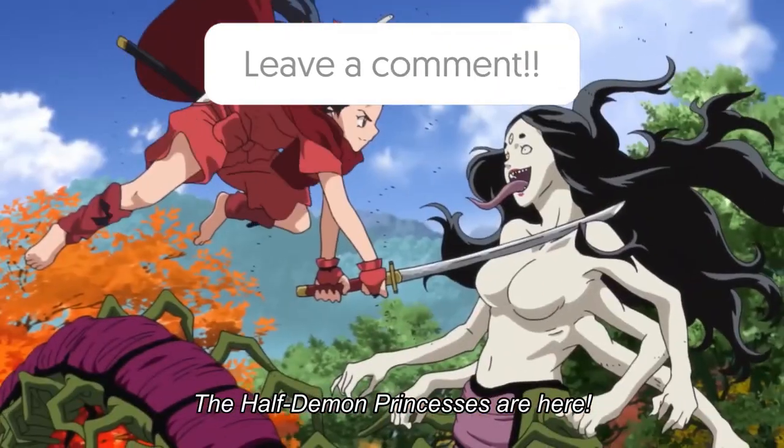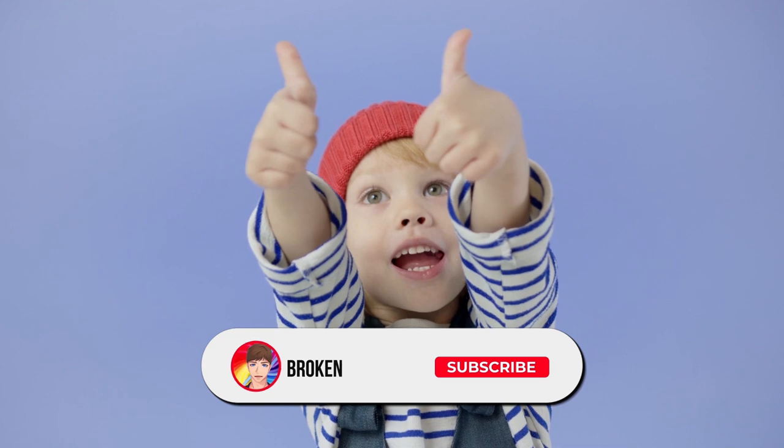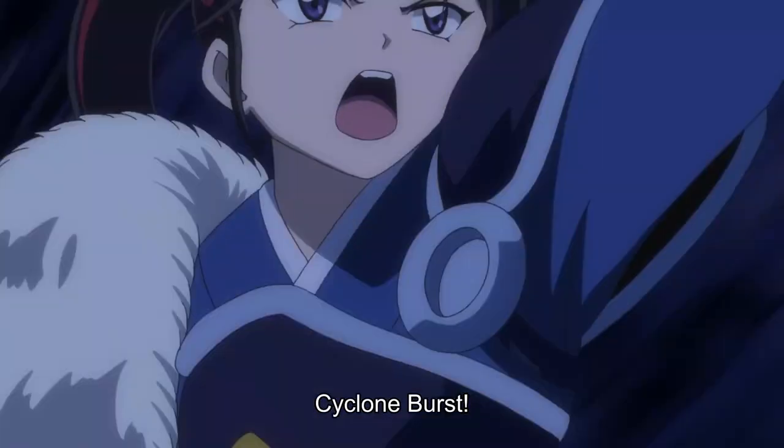So, what are your thoughts on the anime creation process? Let me know in the comments. Also, don't forget to leave us a like, share this video with your friends, and subscribe to Broken Obsessed for more videos like this one. I hope you enjoyed it. I've been Broken Obsessed in my Otaku ways, and I will see all of you next time.